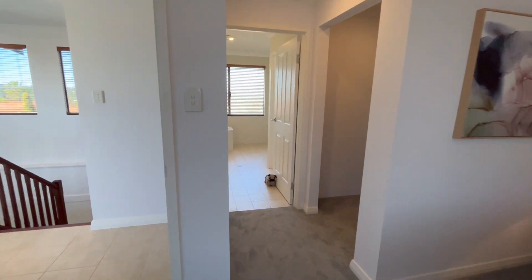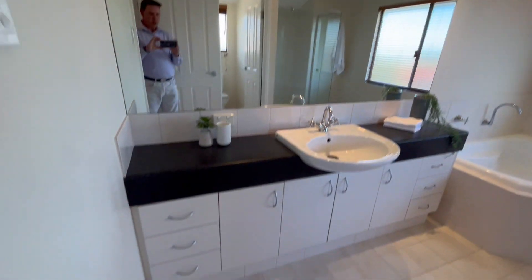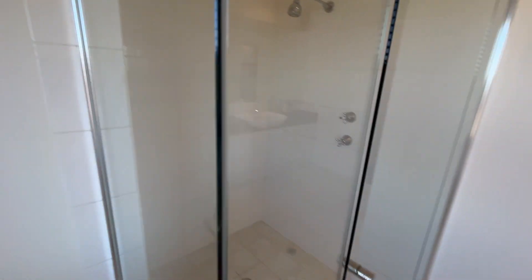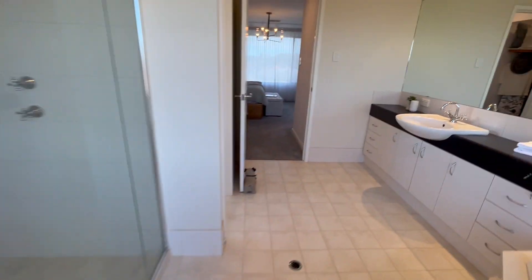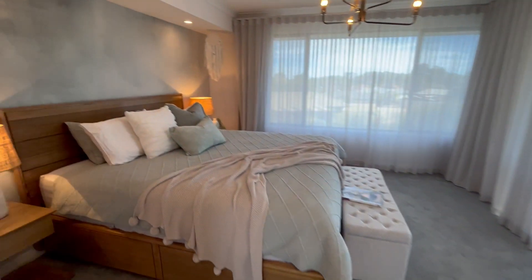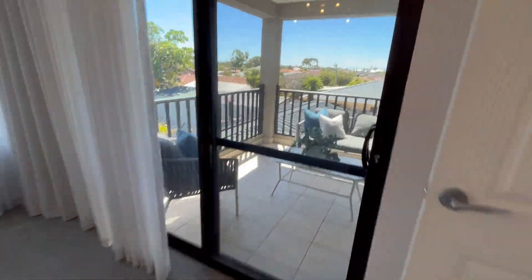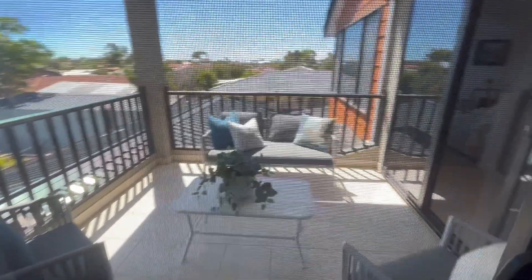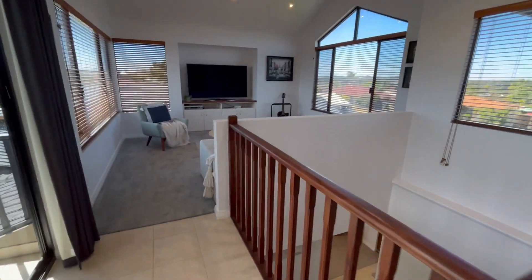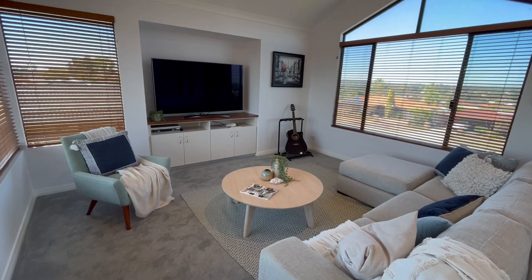Through to the wardrobe space and a huge bathroom with a spa bath and big shower. There's also another access point through to the balcony from the master bedroom. Hopefully that gives you a better idea on 47 Emperor in Belden. Thanks, and I'll see you next time.